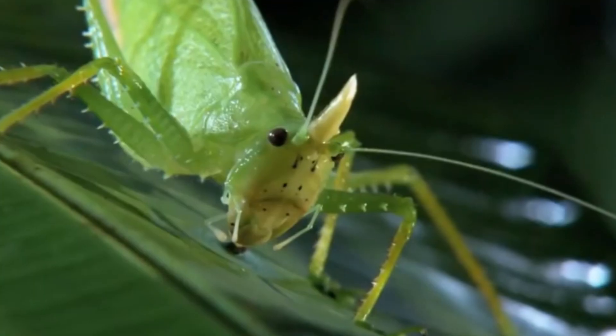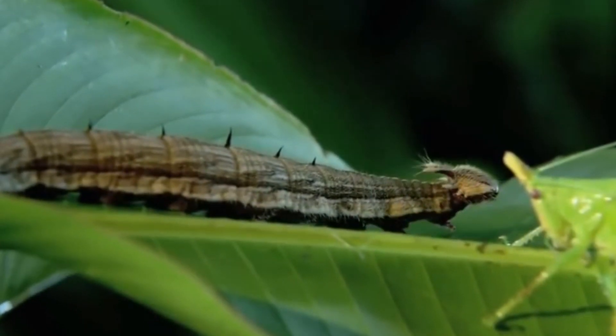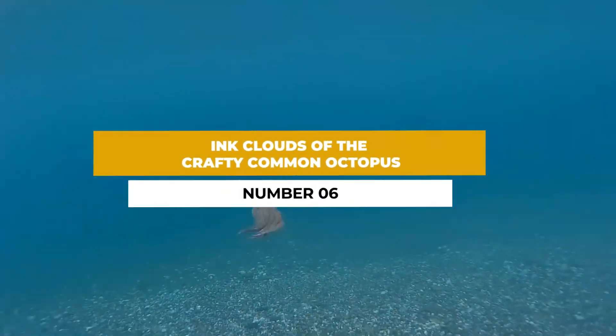Number five: the unnerving eye spots of the owl butterfly caterpillar. The owl butterfly caterpillar showcases a fascinating example of mimicry. Its large eye spots on the thorax resemble the eyes of an owl, which can startle and confuse potential predators. This illusion gives the caterpillar enough time to escape and find safety.